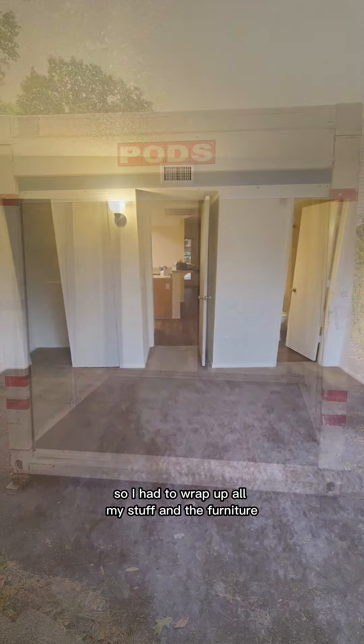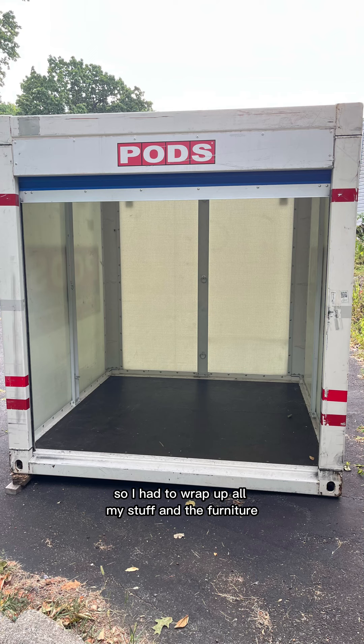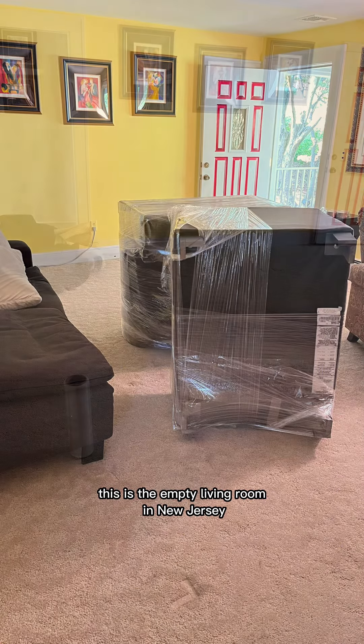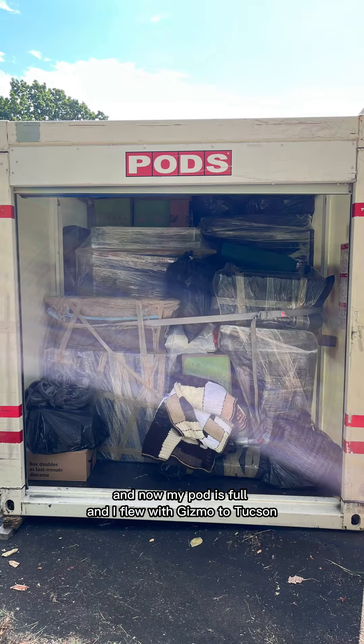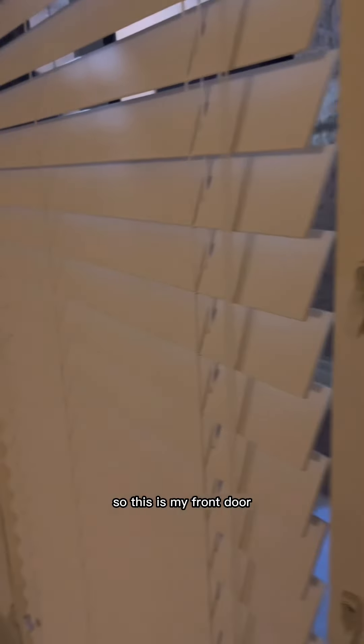My empty pod arrived, so I had to wrap up all my stuff and the furniture. This is the empty living room in New Jersey, and now my pod is full. I flew with Gizmo to Tucson.